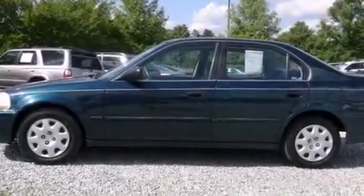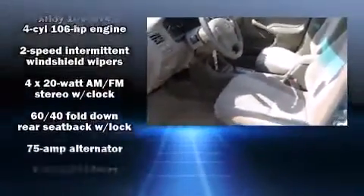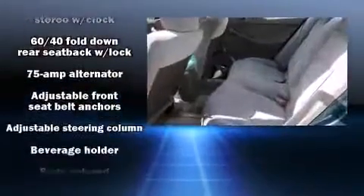The 1998 Honda Civic. This four-door, five-passenger sedan provides exceptional value. It features a front-wheel drive platform, an automatic transmission, and an efficient four-cylinder engine.